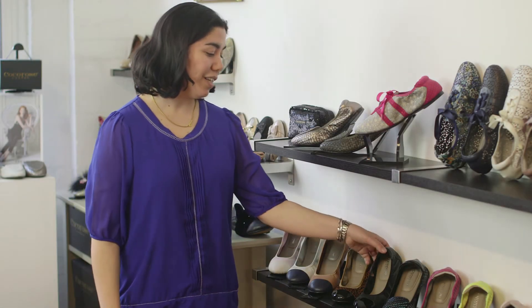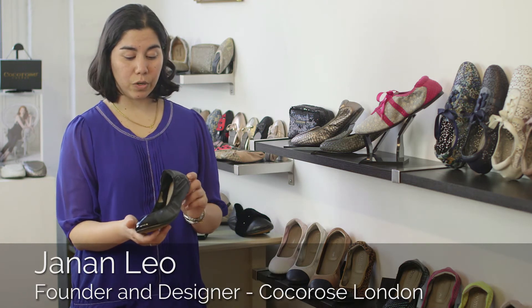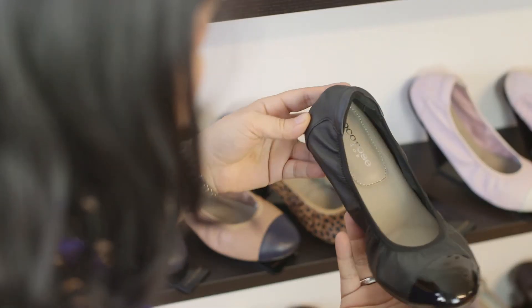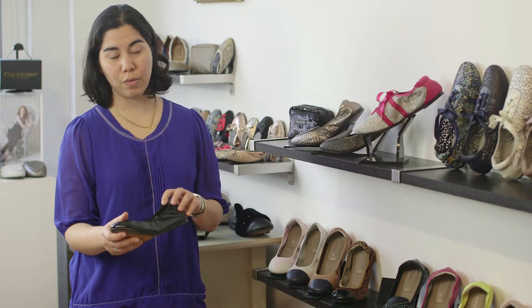I love our Harrow style. The ballerina is just such a staple in today's modern wardrobe, and our luxe and soft leather ballet pumps are just so wonderful to wear from morning all the way through to evening.